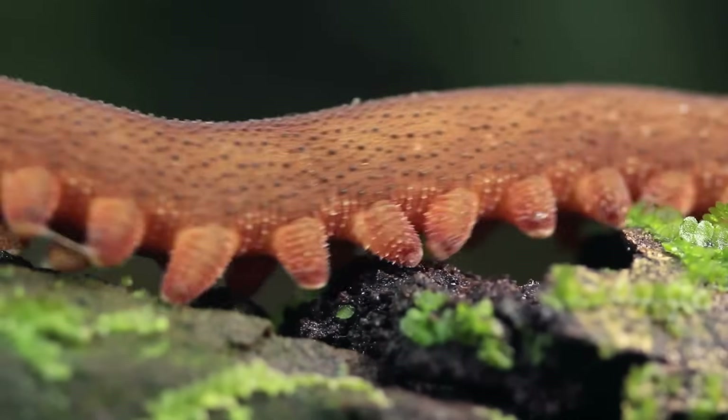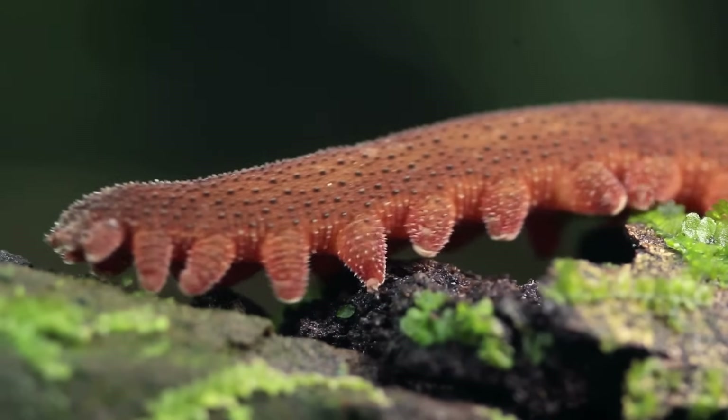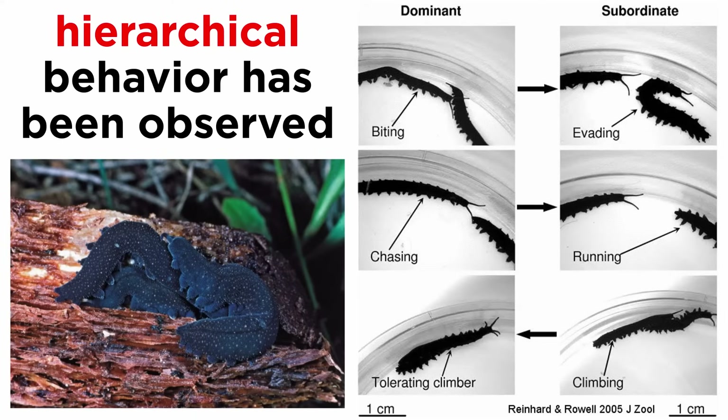They move both legs of a pair in unison, and their claws are only used on rough terrain; otherwise they step on the foot cushions on the base of the claws. Velvet worms appear to be somewhat social animals, and some species have been found to live in social groups made of up to fifteen individuals. These groups live, move, and even hunt together, and they can be aggressive and territorial towards other groups. They also appear to have a form of social hierarchy that is maintained through chasing and biting. Their communal sociality is still being studied.